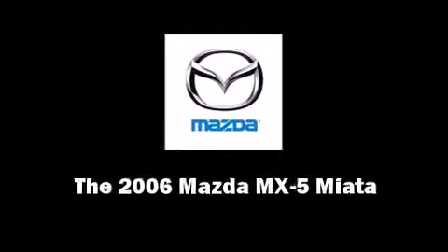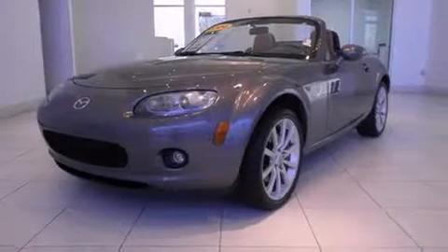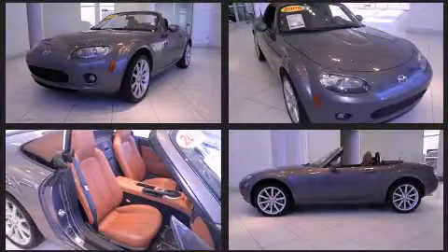Sensibility and practicality define the 2006 Mazda MX-5 Miata. This two-door, two-passenger convertible still has fewer than 60,000 miles.